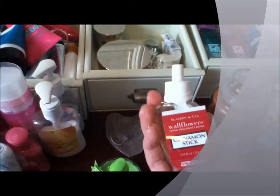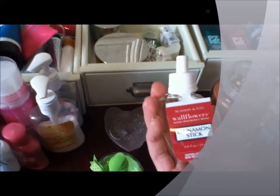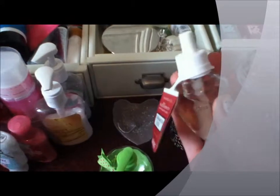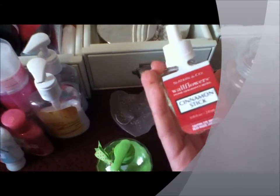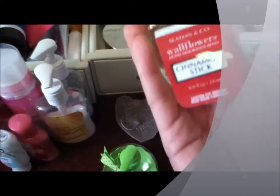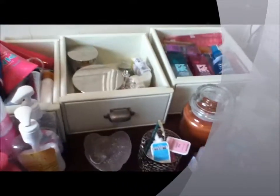I can do a DIY project on them to show you guys how to turn them into Christmas ornaments using old used-up wallflower bulbs. This one is Cinnamon Stick and it's dated 6-24. It just smells like cinnamon — a nice holiday cinnamon — and I love spice scents.